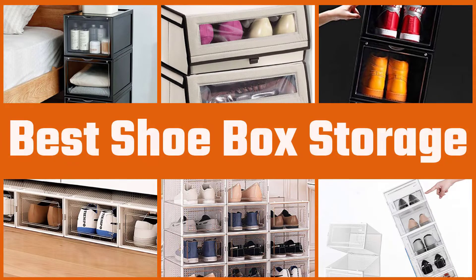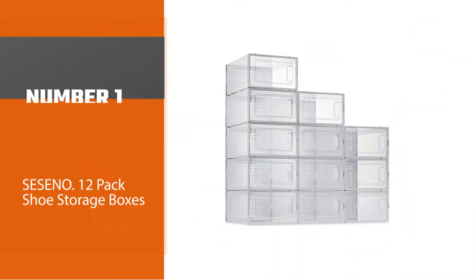Here are the 5 best shoe box storages. Number 1: Most popular.